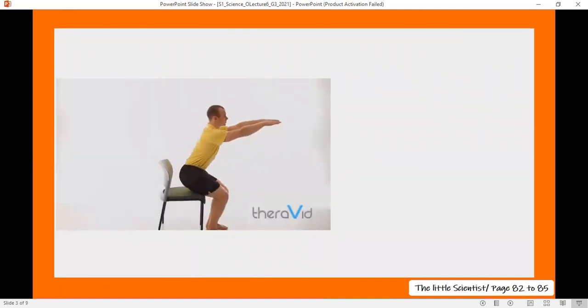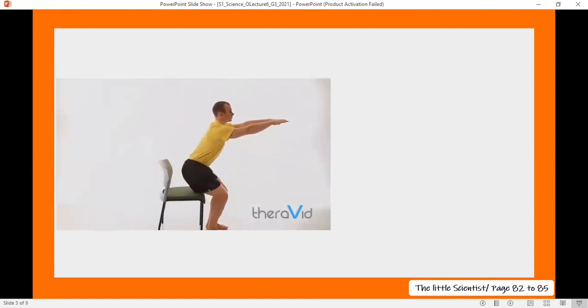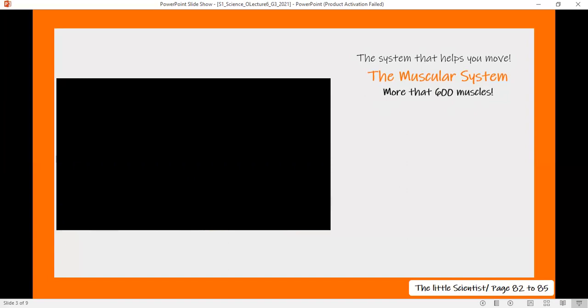Before we start studying the muscular system, I want you to try this — stand up and sit down. So you are moving, and the system that helps you move is the muscular system. You move because of your muscles, and each one of us has more than 600 muscles. We all have the same number of muscles. Our muscular system is the system that helps us move.